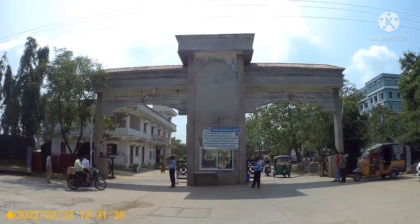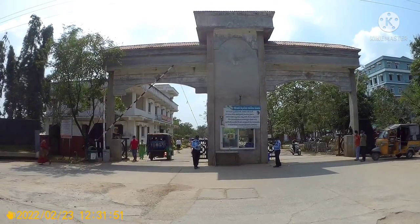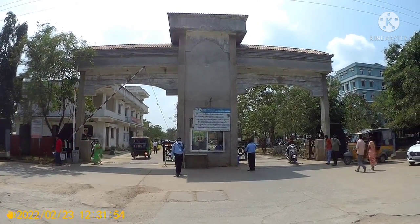So friends, finally the wait is over and I have reached the college. You can see that this is the main entrance of my college.